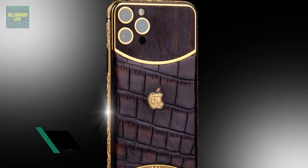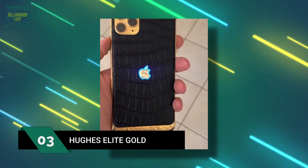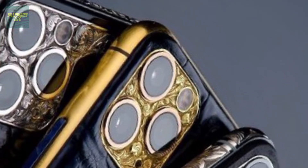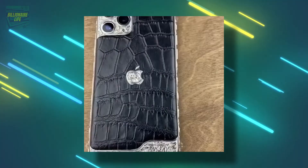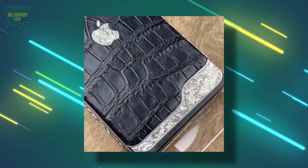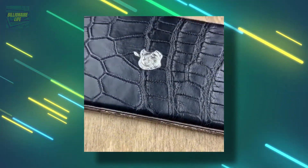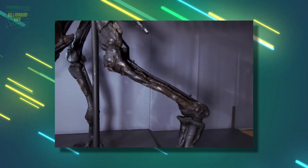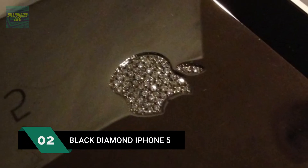Number 3: the Stuart Hughes iPhone 4S Elite Gold, at $9.4 million. This is another Stuart Hughes design, with a construction cost of six million pounds. It has 500 diamonds encrusted in the phone totaling over 100 carats, solid platinum casing, pieces of real polished dinosaur bones, and added stones including opal, pietersite, charoite, rutile quartz, and star sunstone.